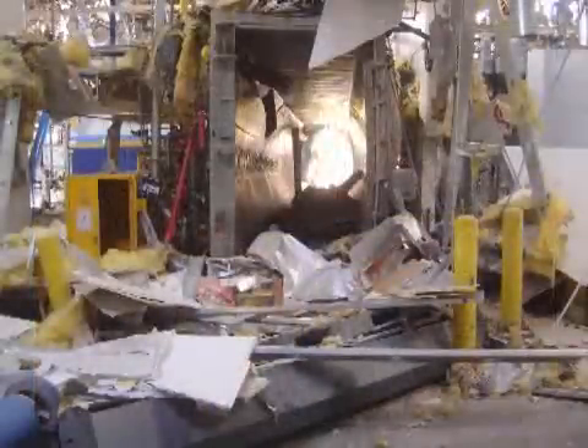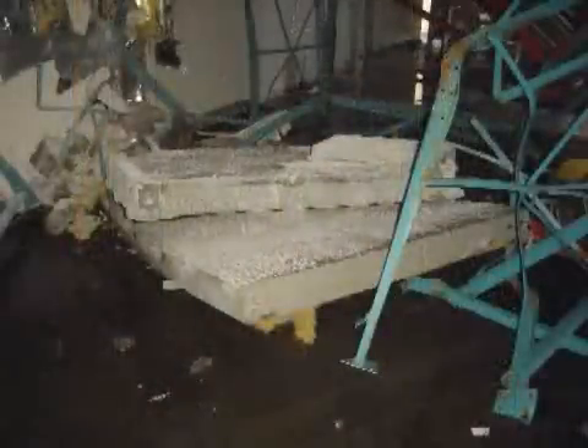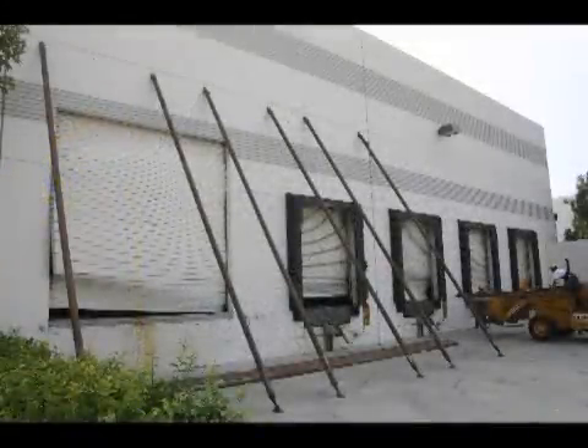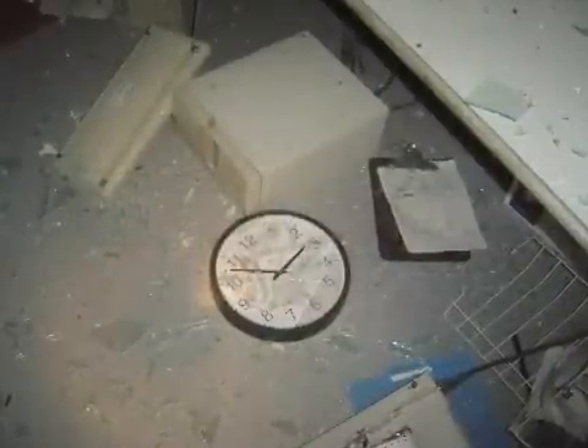The explosion destroyed the sterilization chamber, bulging the chamber walls outward, blowing off both of the two-ton chamber doors, sending one of them 75 feet away, and knocking out a hole in the north wall. The force of the blast caused widespread structural damage throughout the building. The control room was showered with flying glass from the windows. Debris, including the computers that control the process, littered the inside of the room.